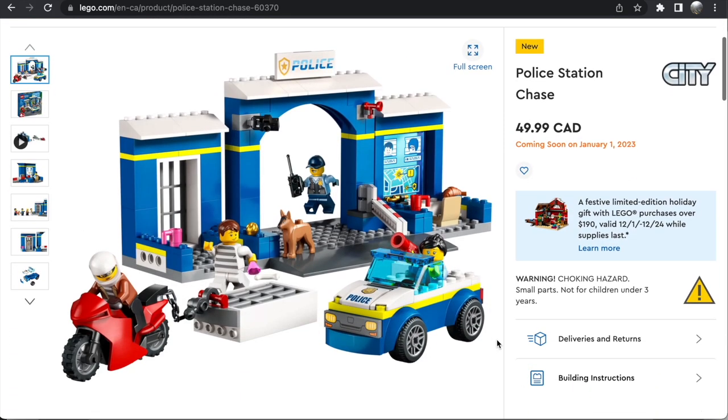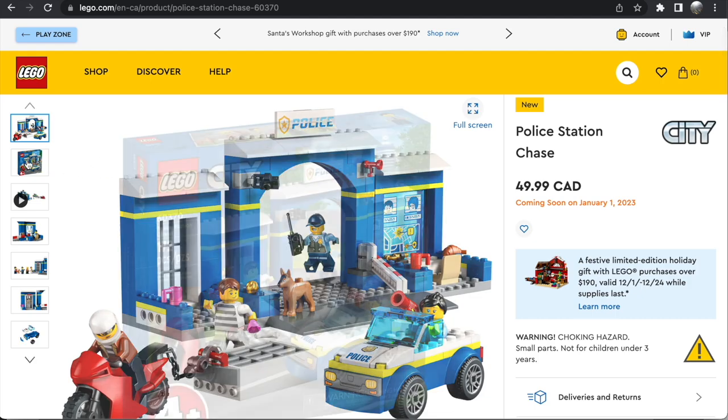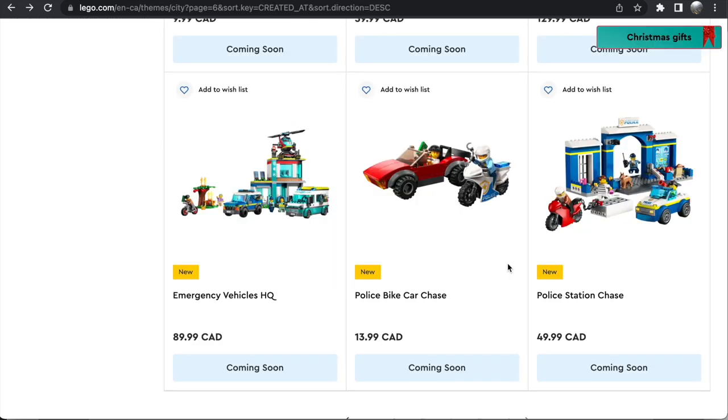Then finally, we have the Police Station Chase at $50 and 172 pieces. This is another 4-plus set and another set that's just not for me. The little police car is kind of neat, and I like the crook's motorbike, but the 4-plus police station I could not care less about. For a 4-plus design though, I'll admit, this is actually pretty good.